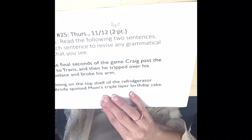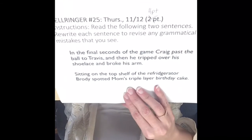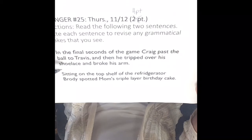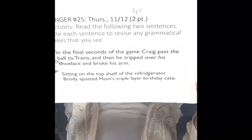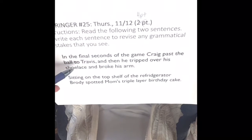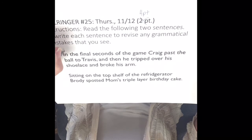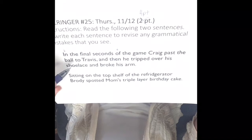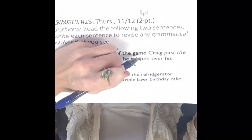Read the following two sentences. Rewrite each sentence to revise any grammatical mistakes that you see. In the final seconds of the game, Craig passed the ball to Travis, and then he tripped over his shoelace and broke his arm. Our sentence starts off with this long prepositional phrase — we have the preposition 'in' and the preposition 'of.' Because we have this long prepositional phrase, we're going to put a comma.